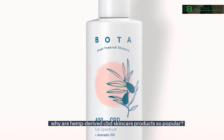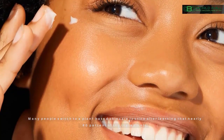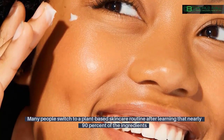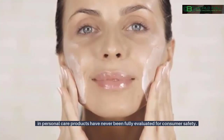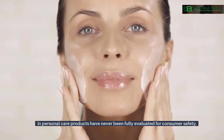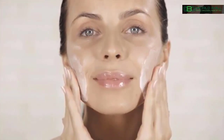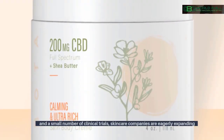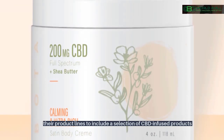Why are hemp-derived CBD skincare products so popular? What are the benefits? Many people switch to a plant-based skincare routine after learning that nearly 90% of the ingredients in personal care products have never been fully evaluated for consumer safety. Although most of the evidence supporting CBD use is based on lab results and a small number of clinical trials, skincare companies are eagerly expanding their product lines to include a selection of CBD-infused products.